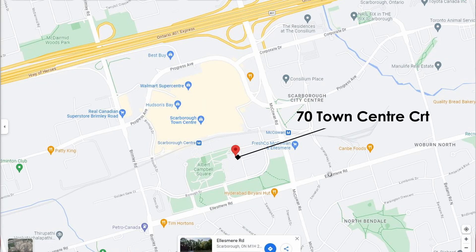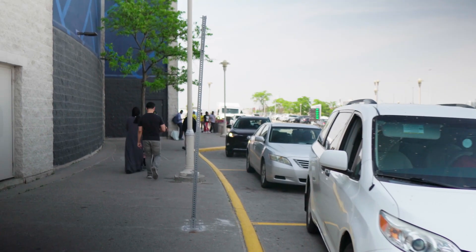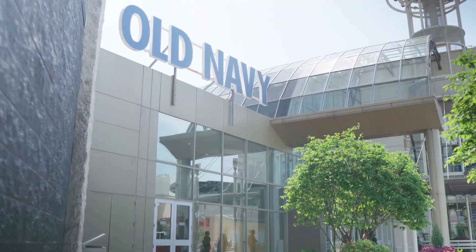Let's take a look once again at the location of 70 Town Center Court by Monarch Group, built in 2009. This building is located just south of Scarborough Town Center. In fact, it is less than a 5-minute walk from door to door. If you are here, you probably want to know how much the current rent for a 1-bedroom plus den unit with one washroom is in this area.